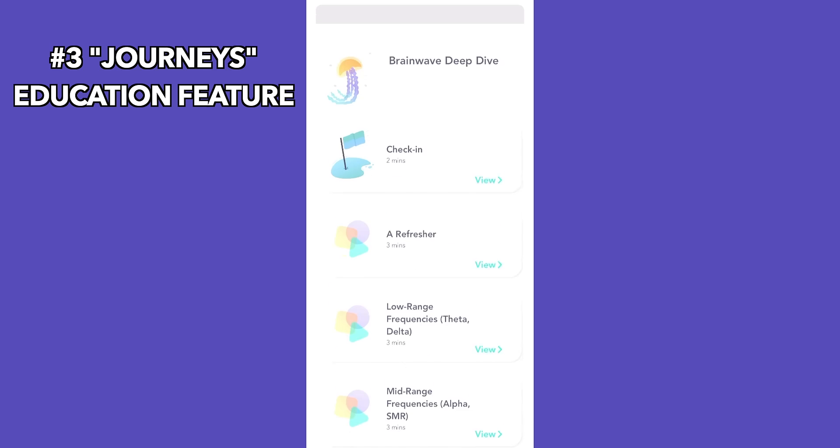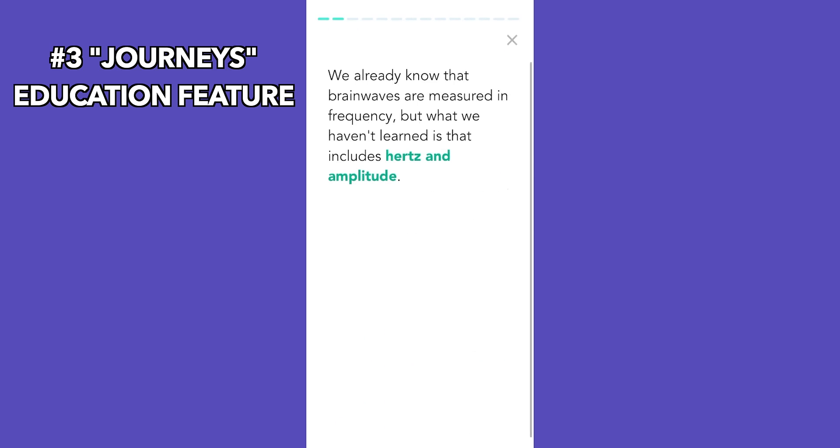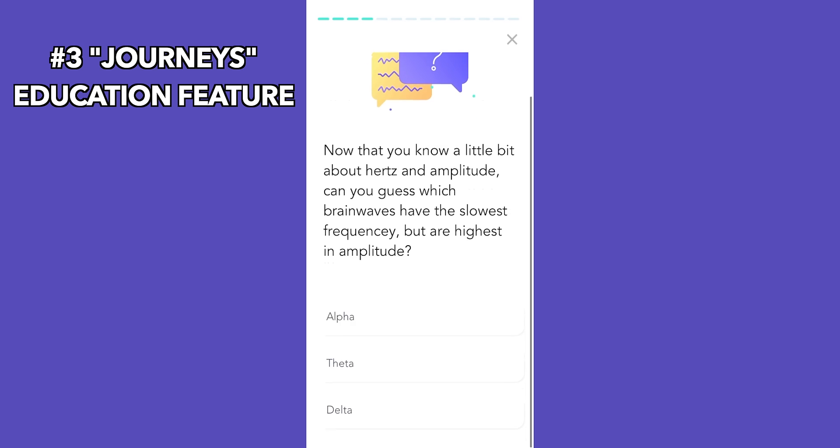Number three on our list is client journeys. This is a brand new feature from MindLift that not only gives useful tips on how to manage brain health, but also teaches about neurofeedback. In the beginning, I used to get a ton of questions about the basics of neurofeedback. But now my clients are learning about it during training, so when I do my call sessions, we can go more in-depth on meditation concepts without having to rehash the basics.